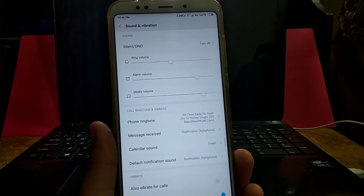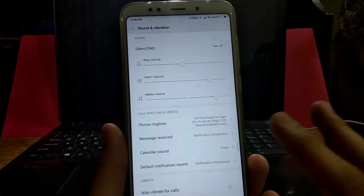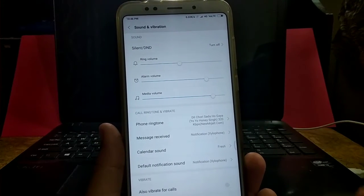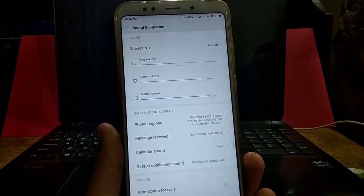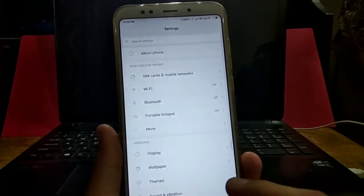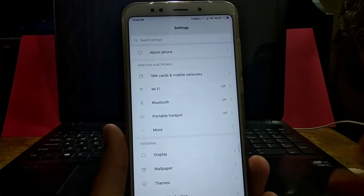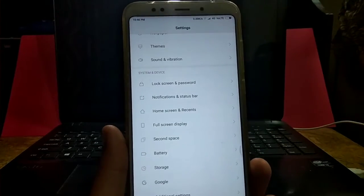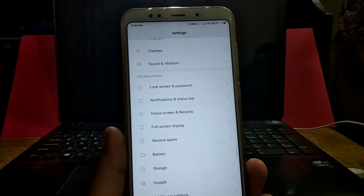This next part isn't a major feature but it's a nice add-on — the ringtones and notification sounds have been updated. You get newer notification sounds, and the default ringtone has changed to something like the Mi Mix 2S ringtone. Thumbs up for that. There's no change in the theme settings though.